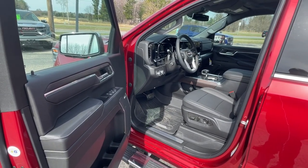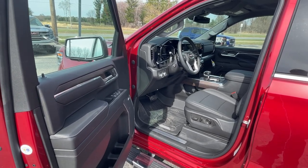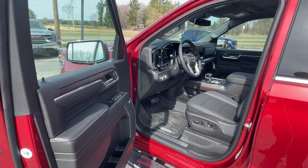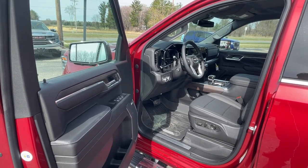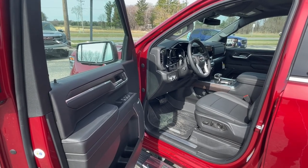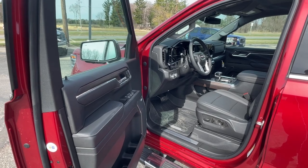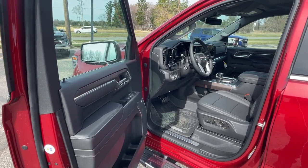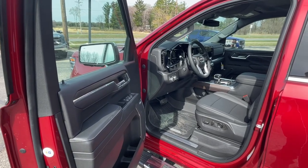Let's talk about some of the options and packages this vehicle has. It does have the GMC Pro Safety package, so it has automatic emergency braking, forward collision alert, front pedestrian braking, and lane keep assist with lane departure warning. It also has the IntelliBeam auto high beam system, the GMC premium infotainment system with wireless Android Auto and Apple CarPlay, and a three year OnStar package that comes with the vehicle.